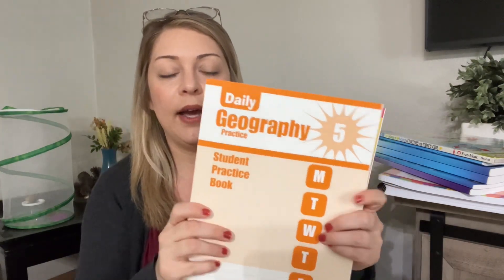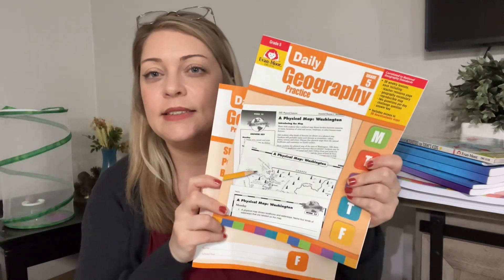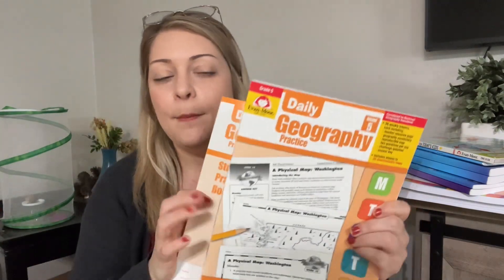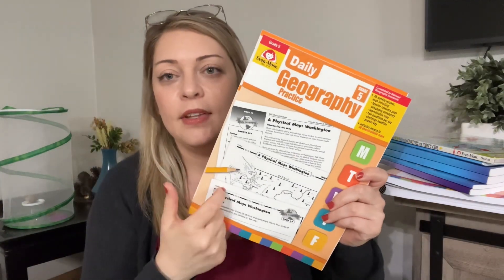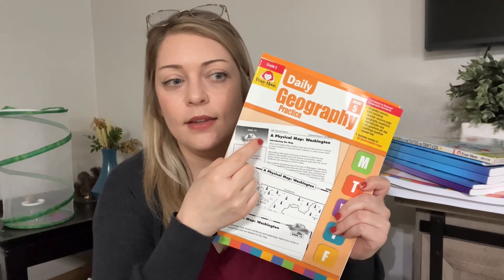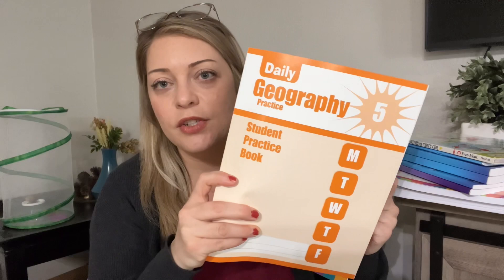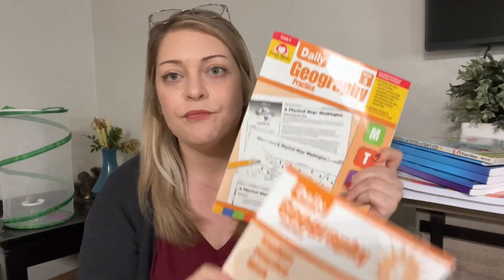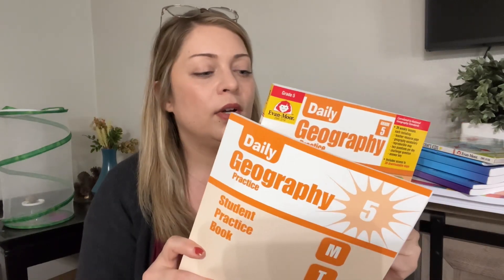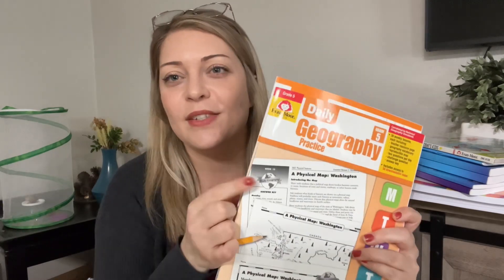For geography, we have Evan Moore 5th grade geography practice. This is the teacher book and the student book. I might just use the teacher book and cover up the answers. The teacher book has the reading and the pictures of the maps, while the student book is just the questions to write your answers. But we have both, so we will see.